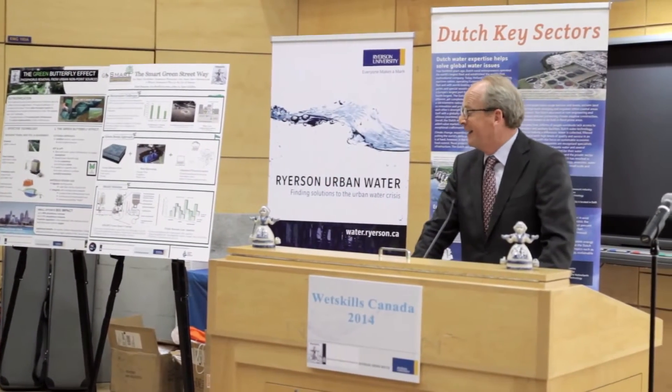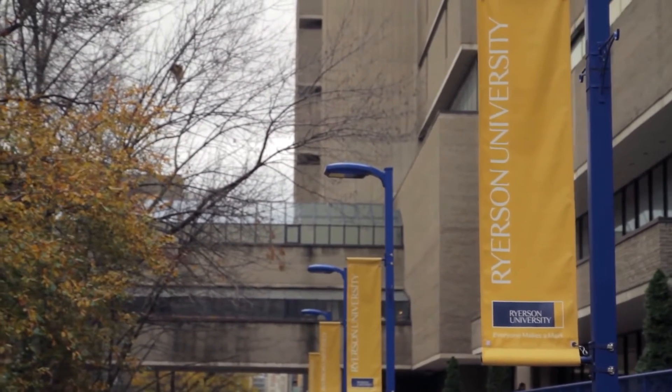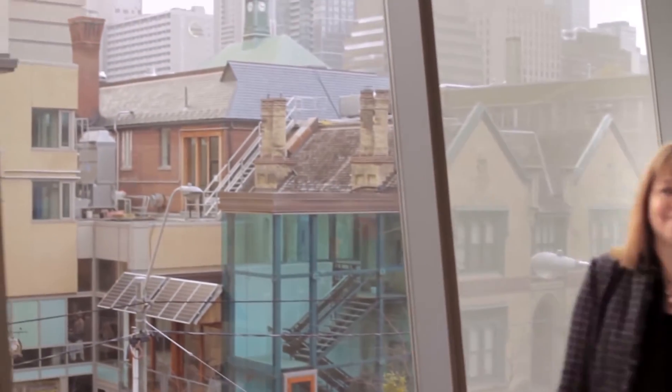Working with Ryerson Urban Water is good for students — Canadian and Dutch students. It's good for business — Canadian and Dutch business — and there's a government-to-government aspect behind it as well. All those aspects that the Dutch consulate is working on come together in our cooperation with Ryerson Urban Water. Together with Ryerson Urban Water, you can help solve the water issues in our urban areas and help build more environmentally friendly and effective cities.